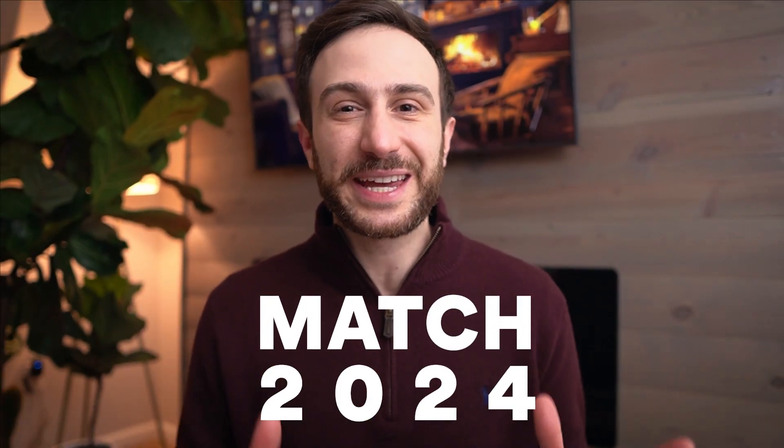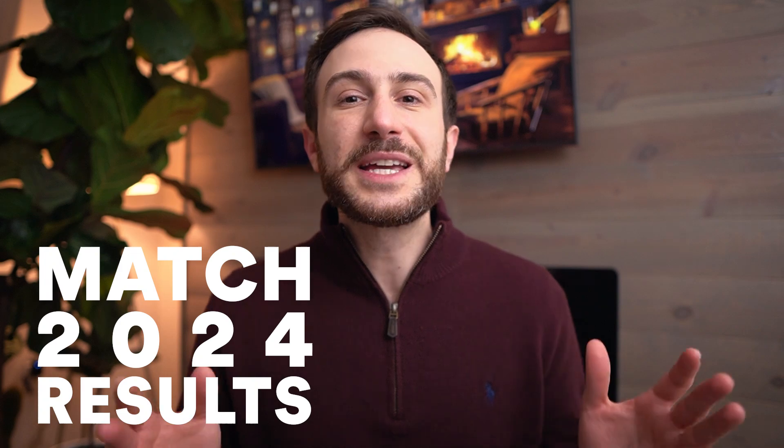Match 2024 has come to an end. In this video I will go over the results of Match 2024 based on the NRMP data. One thing that will help you understand the NRMP data is understanding the terms.